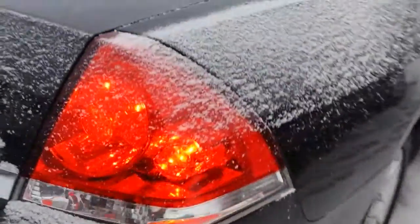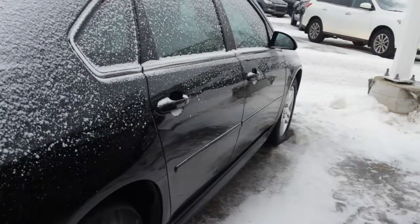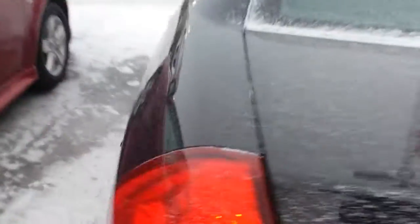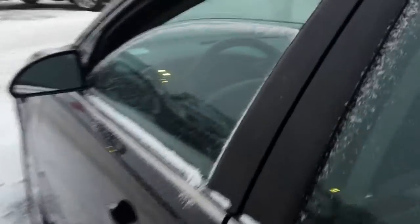It's in very, very nice condition. Bumpers are all fine. And down this side, you can see it's nice and straight. Glass is perfect. All our vehicles are inspected and ready to go.